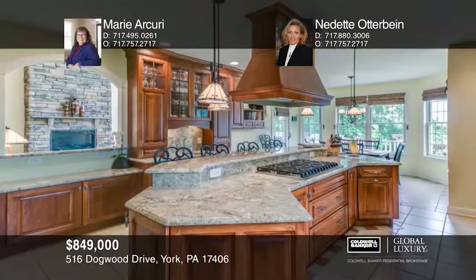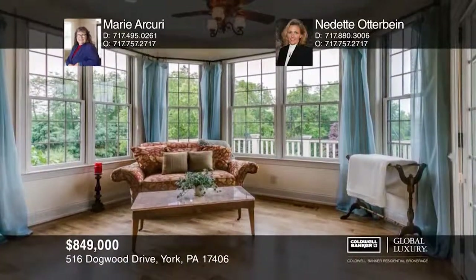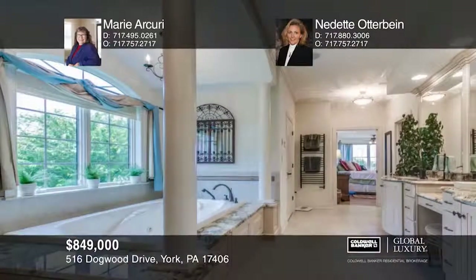The gourmet kitchen has cherry wood cabinetry, high-end appliances, and a separate granite-topped butler station and wet bar. The romantic master suite features a tray ceiling, gas fireplace, ambiance lighting, and a bowed-out sitting area with access to the deck.